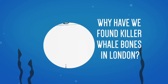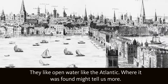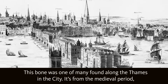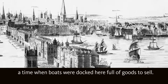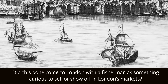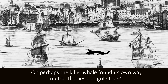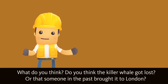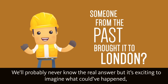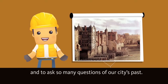Why have we found killer whale bones in London? They like open water, like the Atlantic. Where it was found might tell us more. This bone was one of many found along the Thames in the city. It's from the medieval period — a time when boats would dock here, full of goods to sell. Did this bone come to London with a fisherman as something curious to sell or show off in London's markets? Or perhaps the killer whale found its way up the Thames and got stuck? We'll probably never know the real answer, but it's exciting to imagine what could have happened, and to ask so many questions of our city's past.